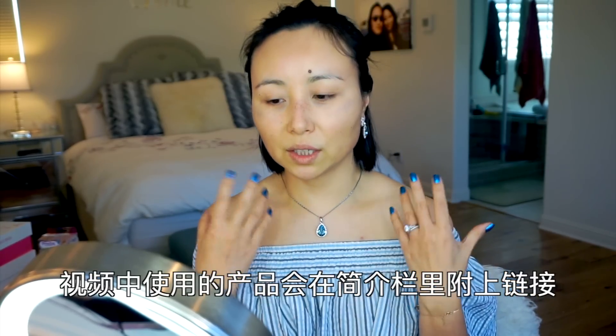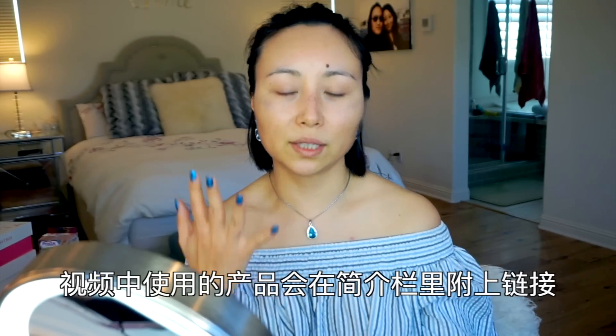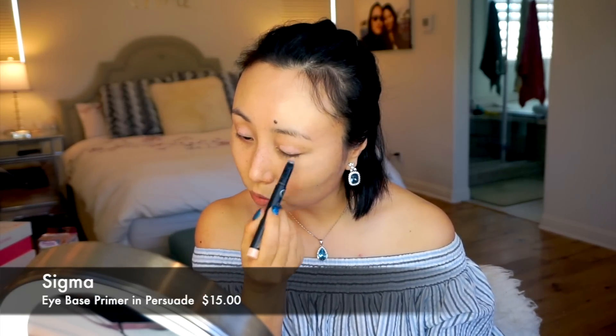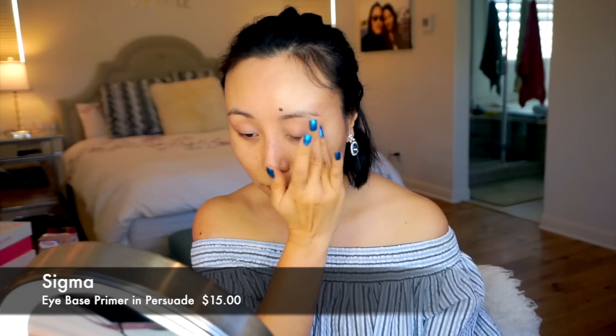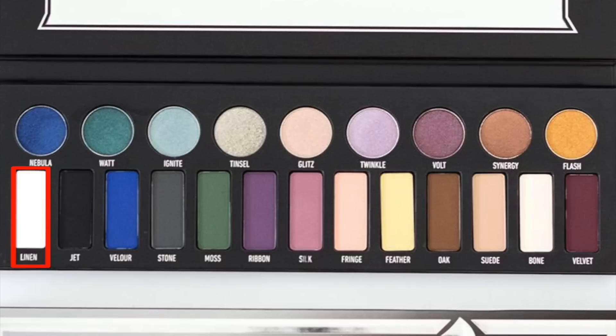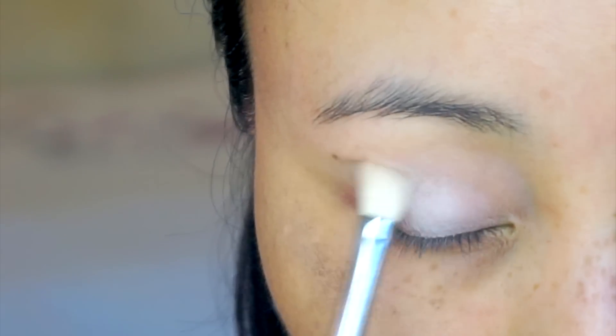这个妆容因为我想用一些亮片、亮粉之类的东西，所以这一次我破天荒地先做眼影然后再打底妆。眼影的部分我们还是用Sigma的眼部打底，这个非常好用，一直都在用。眼影我会用我非常喜欢的Kat Von D的Metal Matte Palette，因为它的颜色饱和度很高，而且这个蓝色我非常喜欢，之前也有给大家出过妆容。我先用Sway的颜色给眼部打个底，再用Linen这个纯白的雾面颜色先给眼皮整个打个底。